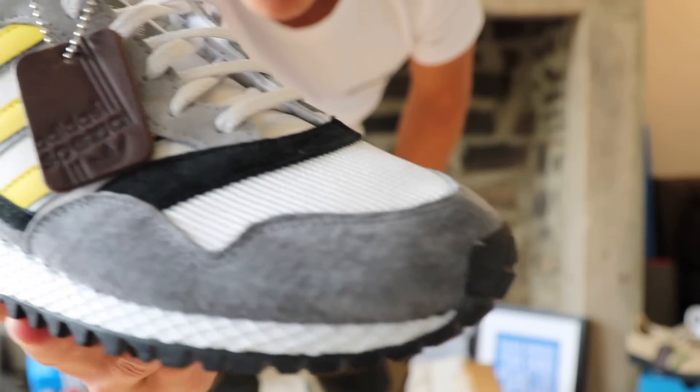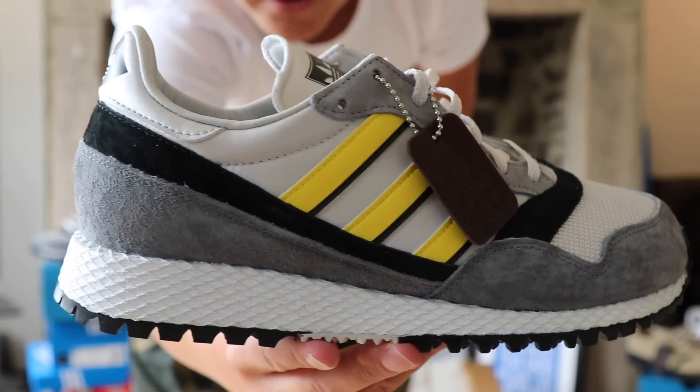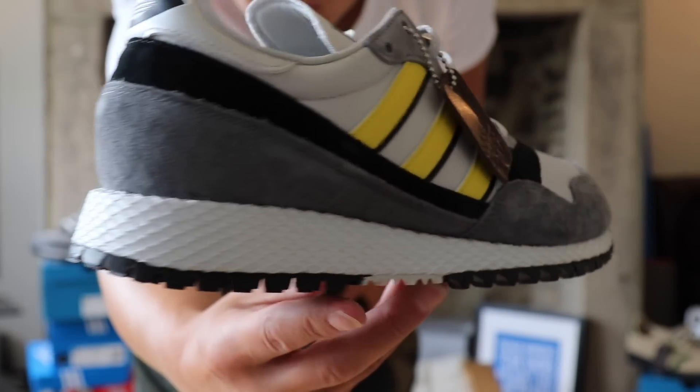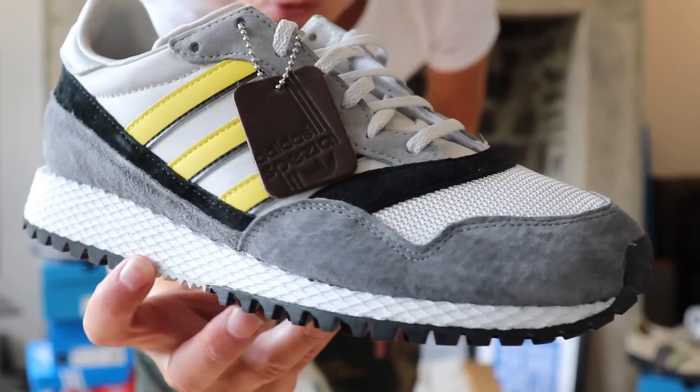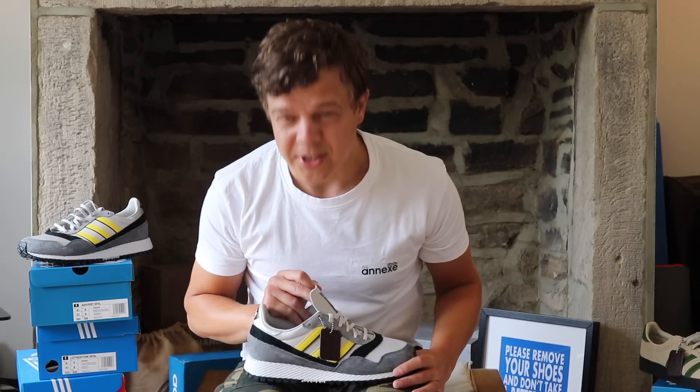Check these bad boys out. Oh my word. Look at them. What to say.